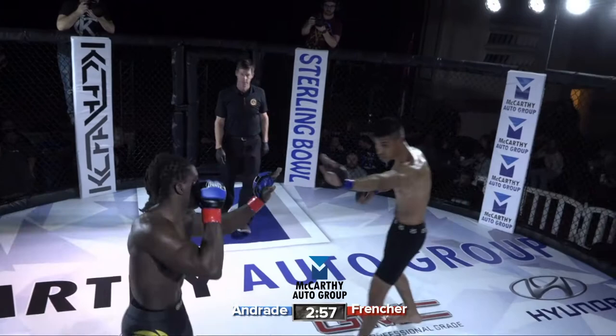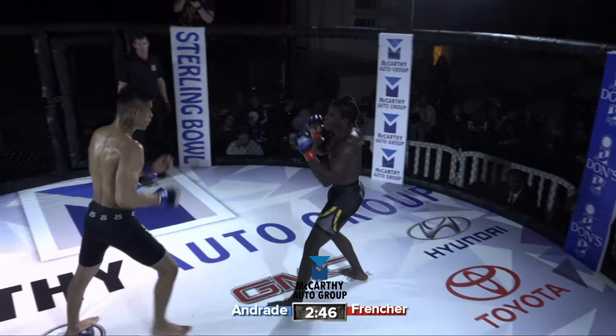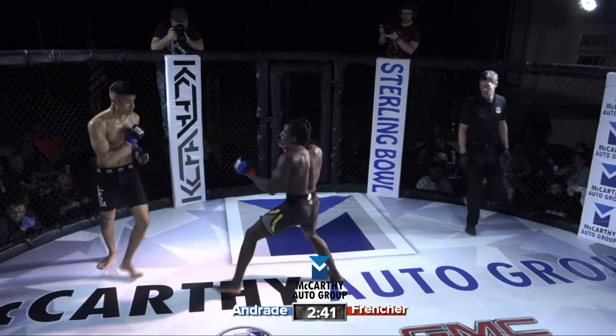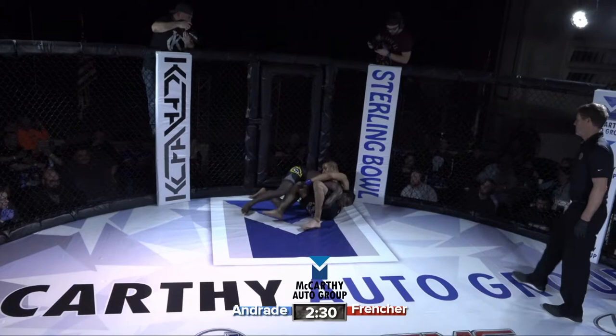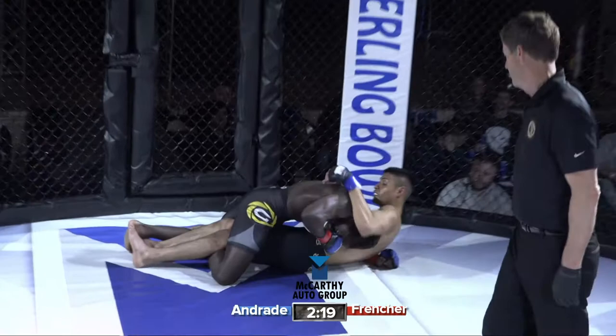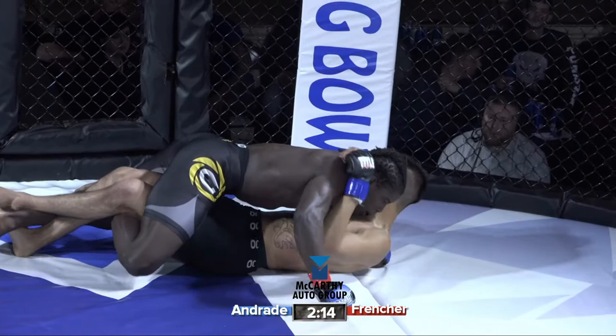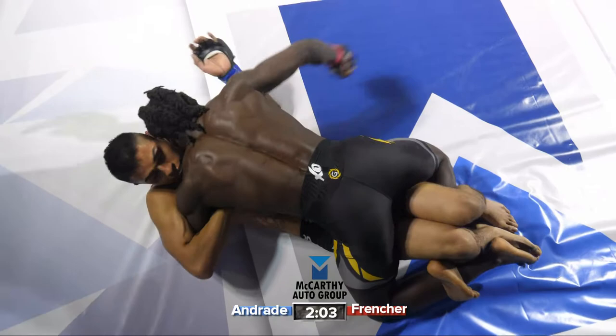Third and final round. Body kicks — Fernando doing a good job staying active with his strikes, though none of them are really landing. Another great takedown — big takedown from Frencher, and he moves into full mount quickly. Frencher is back on top in a dominant position. If you notice, Frencher has a figure four around Fernando's legs. That's not by accident — he could move up to full mount, but he's purposely staying on the legs with a figure four to negate Fernando's movement on the bottom.